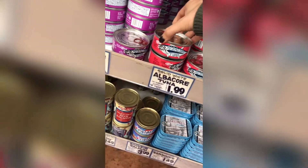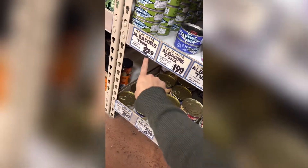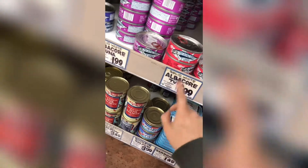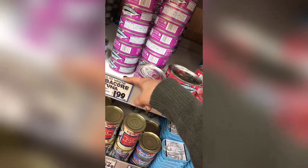I wanted to get some tuna. I love the tuna here. It's always so hard to choose. I don't want olive oil. I wasn't sure if they have it with spring water or anything, but this one's just water. I think I'll go for this one — two of them.